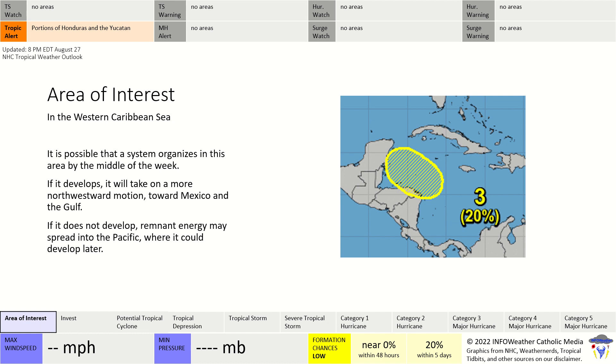If it does develop, it'll take a more northwestward trajectory towards Mexico and the Gulf of Mexico, likely staying in the southern portion of the Gulf. If it doesn't develop, it'll probably stay heading west and enter into the Pacific Basin. We'll talk more about that once we look at the models.